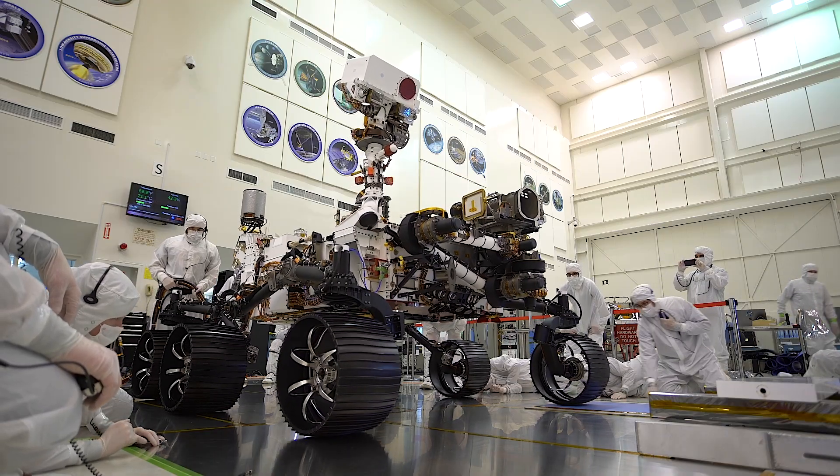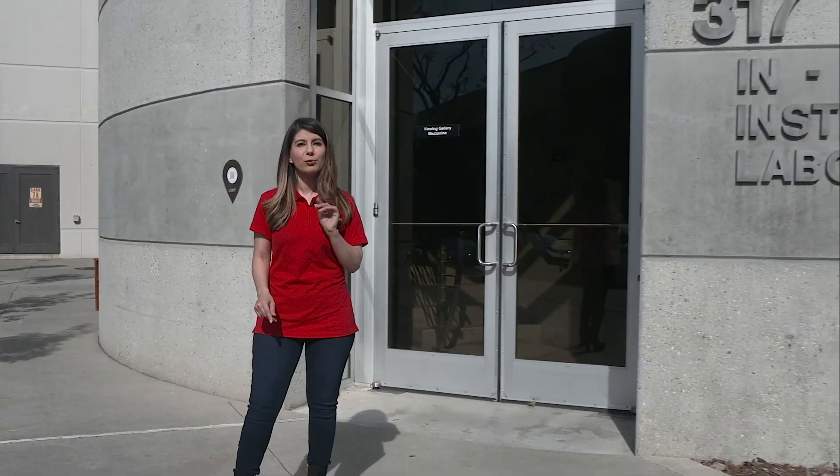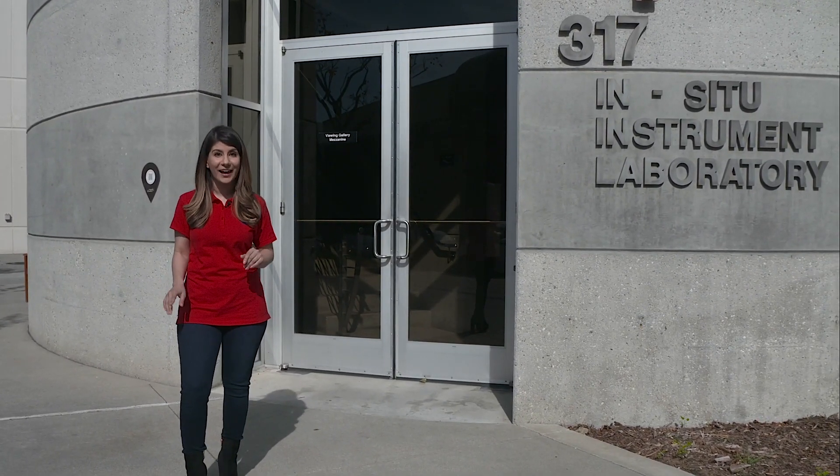Hi, I'm Raquel Villanueva here at NASA's Jet Propulsion Laboratory. It has been a dream of scientists for generations to bring back samples from the surface of Mars, and right now the Mars 2020 rover mission is laying the groundwork for that to happen.